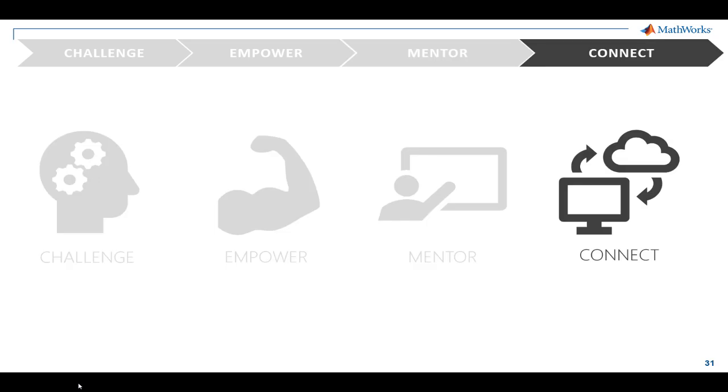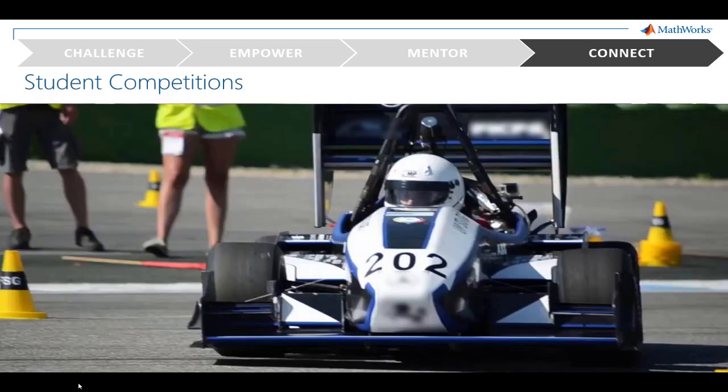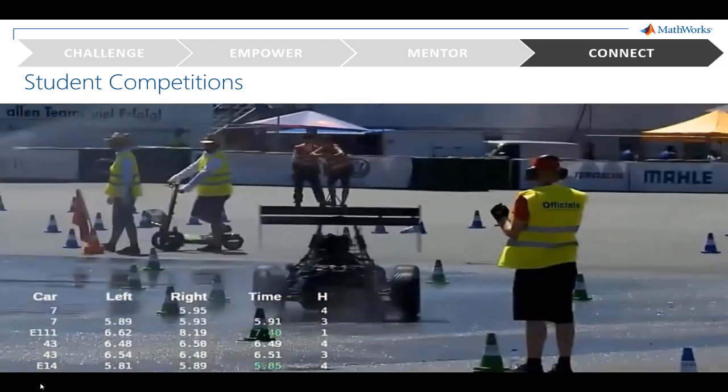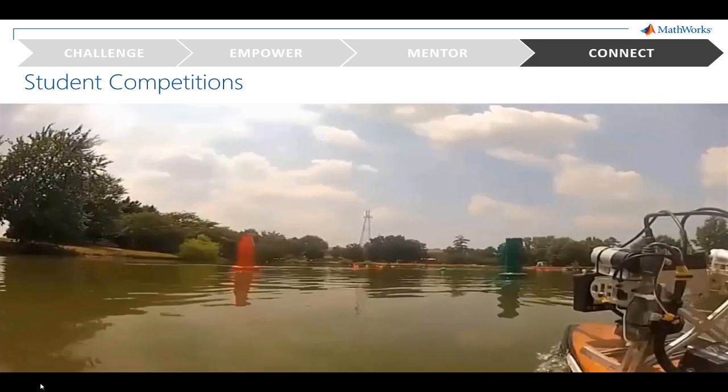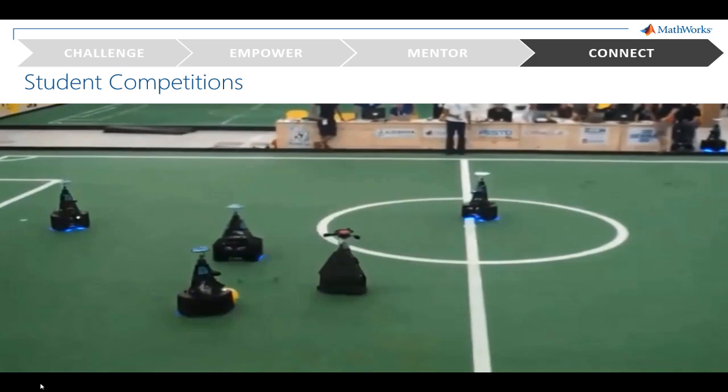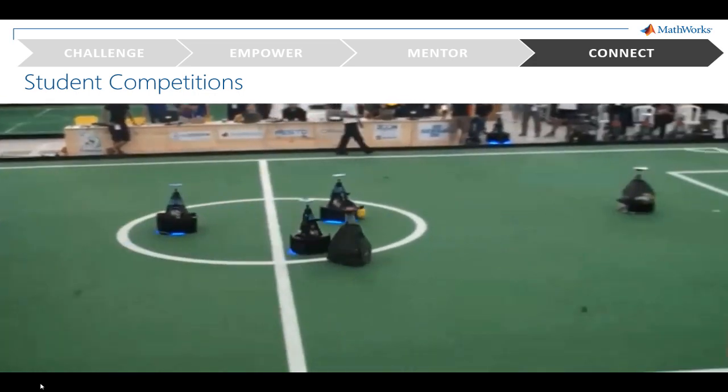So far, we've discussed how to challenge, empower, and mentor your students within a classroom. But how do we encourage students to grow their network and interact with the community as a whole? Student competitions are a great way to get students involved. We support dozens of student competitions worldwide each year in all kinds of fields, including automotive, aerospace, robotics, and biotech. At the Formula One Germany competition, over 100 teams use our products to simulate strategies, analyze performance, and implement controllers. RoboBoat challenges students to develop a boat that can autonomously navigate through a series of channel markers, and RoboCup is a global competition where students field teams of autonomous robots in simulated soccer matches.